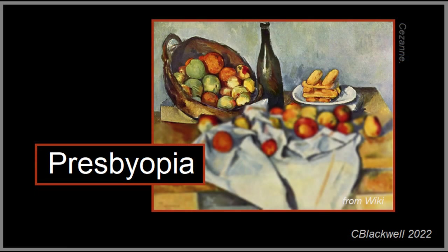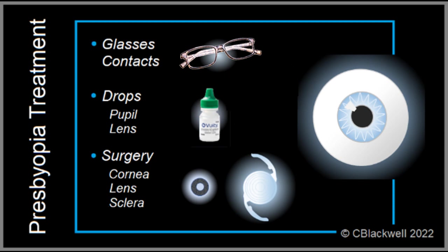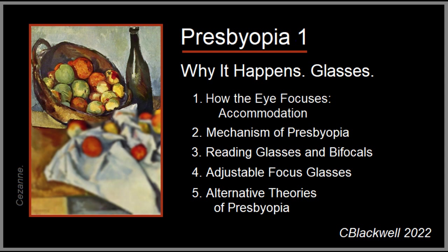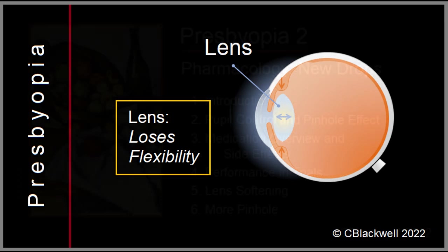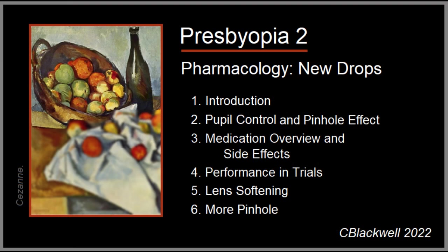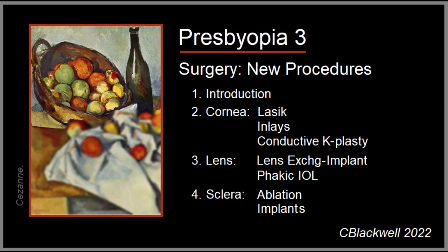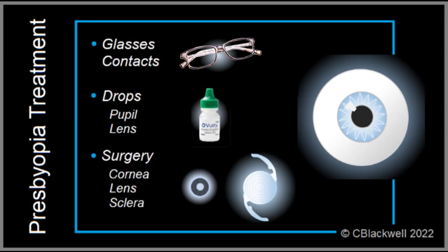In summary, presbyopia has been an issue essentially forever. Glasses and contacts have been the traditional treatment, but the effort to move beyond them has been ongoing. Video one covers what happens in presbyopia and glasses and contact options — the main issue being loss of flexibility of the natural lens with time. Video two covers new treatments using eyedrops that work by pupil constriction, with possible future restoration of lens flexibility. Surgical approaches have been around for a while and continue to be refined, but they are more invasive and carry more risk. Time will tell how well the various treatment options work versus their cost and side effects.